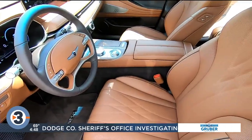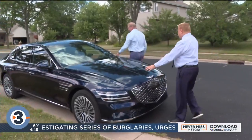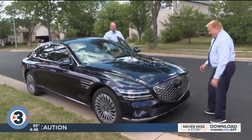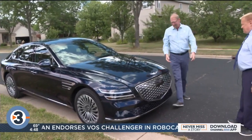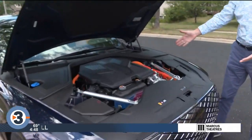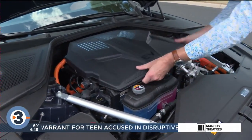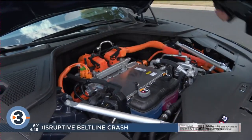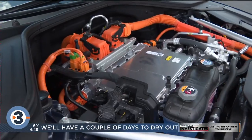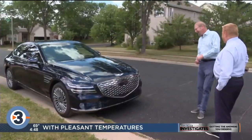They had to squeeze batteries and electronics under the floor. The batteries eat into trunk space and also raise the floor a bit, so there's a little less head and leg room. There's no front trunk like most electric vehicles where you can store things. With this one, it looks like an engine under the hood — and it does look like an engine — but when you pull the plastic off you have all the electronic components.